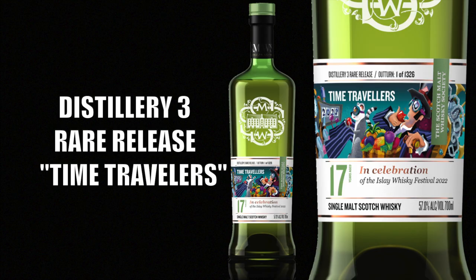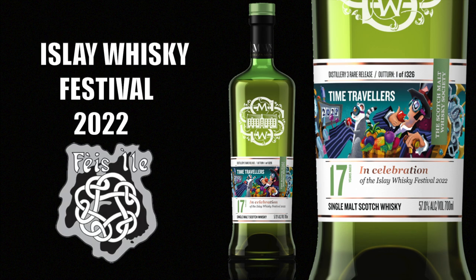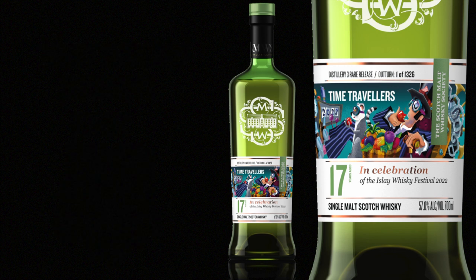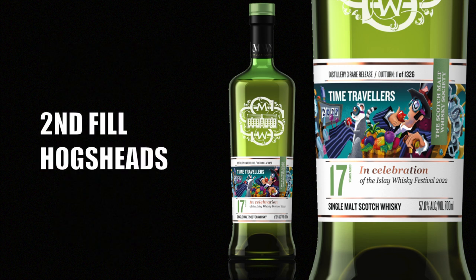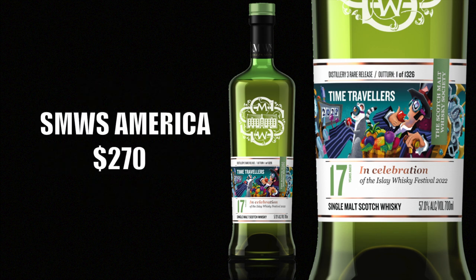Scotch Malt Whiskey Society Distillery 3 Rare Release: Time Travelers. It is a Bowmore 17-year-old Islay Single Malt Scotch Whiskey, bottled in celebration of the Islay Whiskey Festival of 2022. It was aged in a 2nd fill Hogshead, bottled at 57% ABV in a 700ml bottle, and sells for $270.